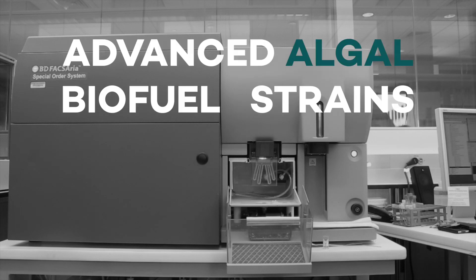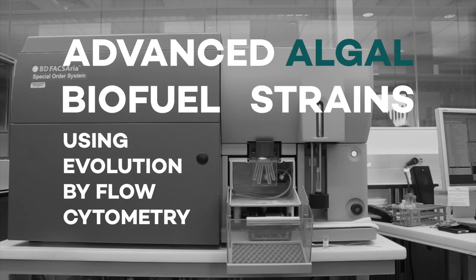Hi, my name is Ken Birnbaum. I'm the technical lead on this project, and I'd like to tell you about our efforts to create a high oil-producing algae — a kind of high-octane algae — using flow cytometry.